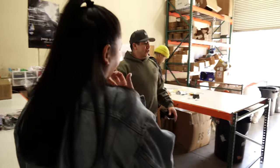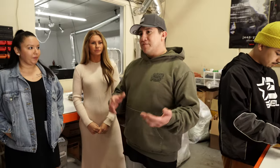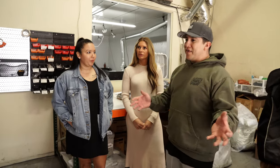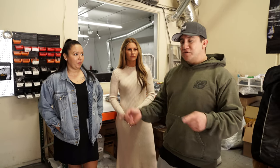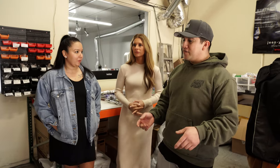We handle all the order processing efficiently, effectively, and as quickly as possible. Some customers may sell 10,000 orders within a single release, so you want to make sure that as soon as items are coming off the press, they're packaged and we're shipping them out.